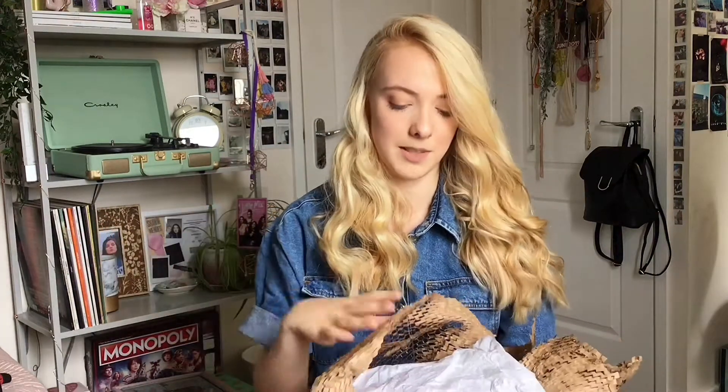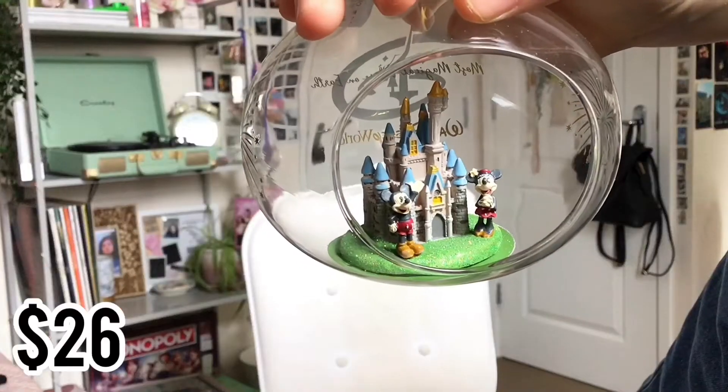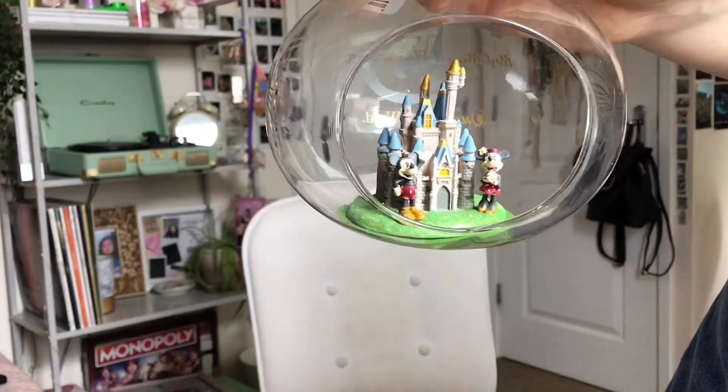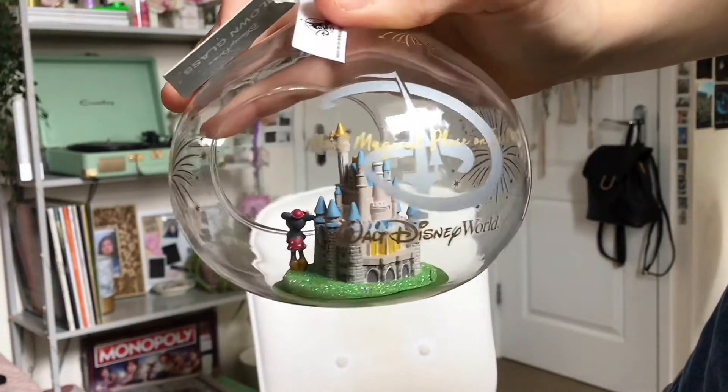In Magic Kingdom they had a Christmas shop where you could buy baubles and Christmas themed stuff, so we bought a bauble. There were so many to choose from — they were all really cute but very expensive. We decided on a glass globe with Mickey, Minnie, and the castle. The back says 'Most Magical Place on Earth' and 'Walt Disney World.' I really love it and, though it was very pricey, I feel it's worth it. Everyone will go back to Disney — I miss it so much.